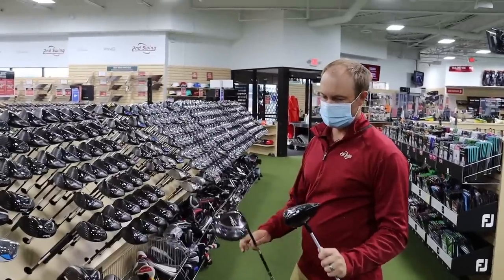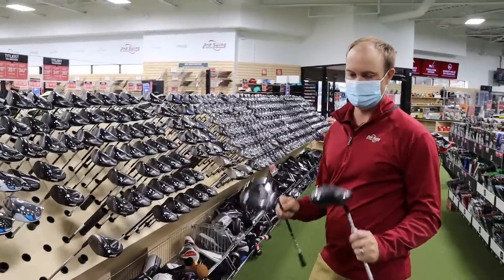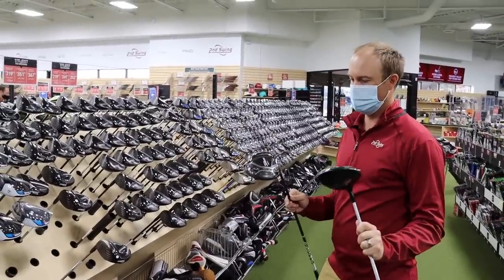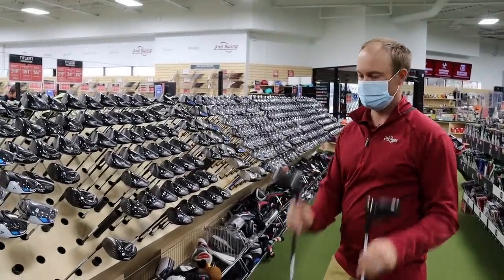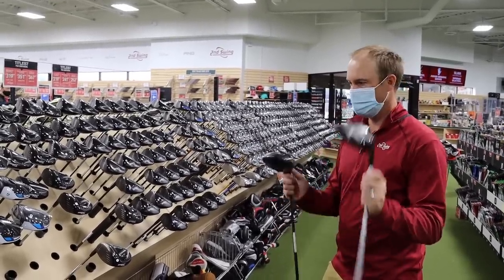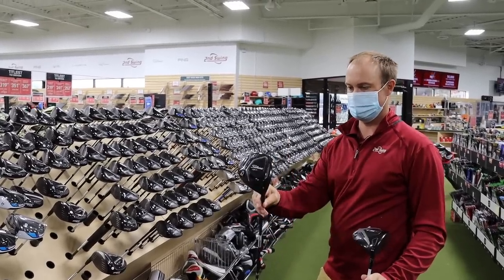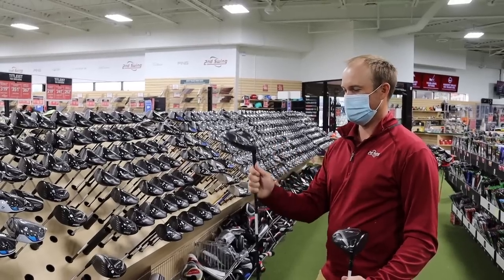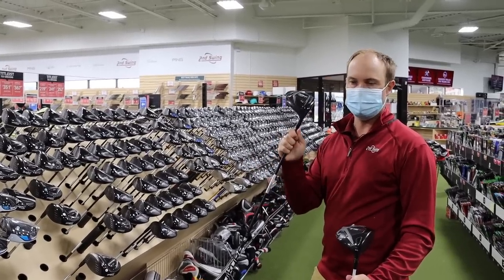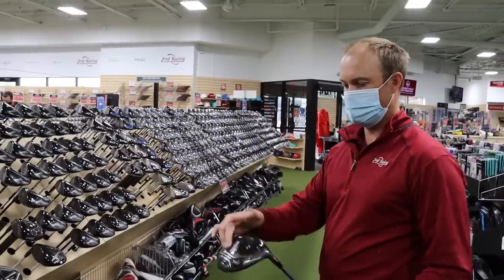Drew considers a few options and decides to go with the 917 D3 to save himself some worry. He was stuck between the TS3 and the 917 D3, and with the $1,000 budget, he's leaning toward the 917 because it's about $100 less than the TS3. It's a nine-and-a-half degree, and he can always make a small adjustment to a more upright setting. The 917 D3 is the way to go — leaving about $800 left.